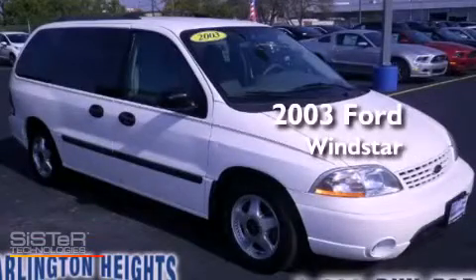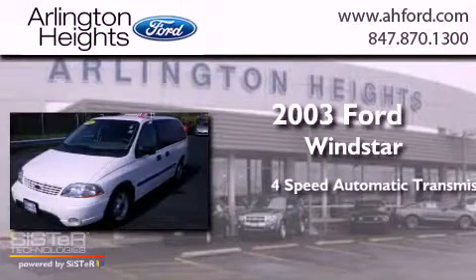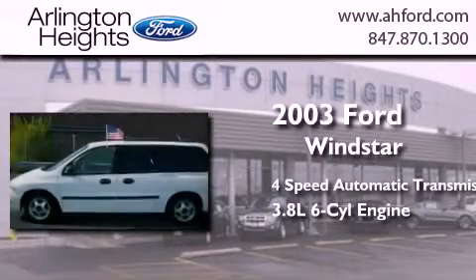This is a 2003 Ford Windstar. This minivan has a 4-speed automatic transmission and a 3.8-liter V6.